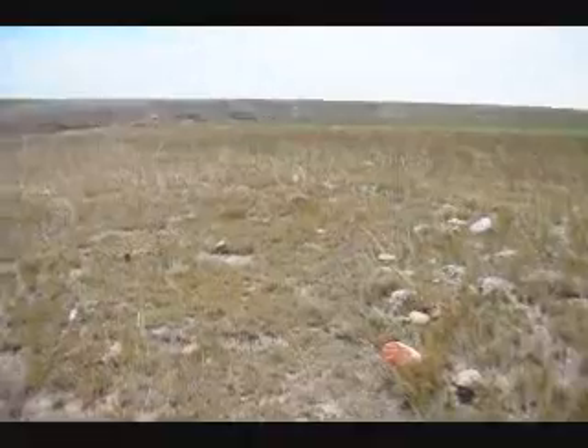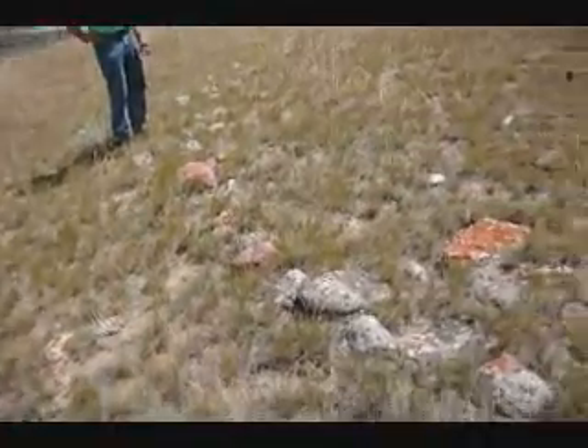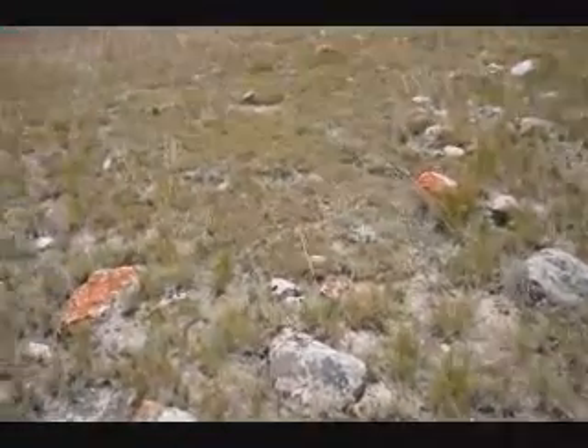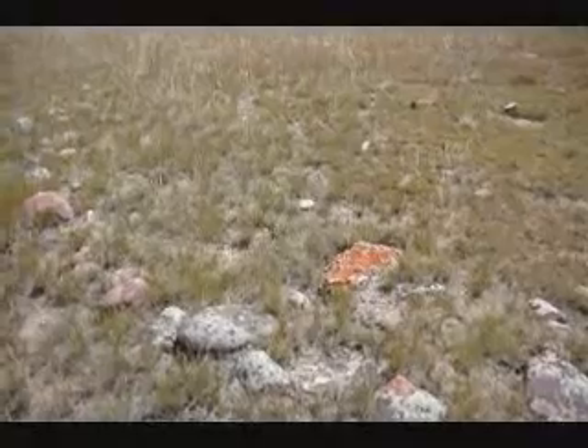This is a 24-foot teepee ring right in here — you can just see the outline coming around. This is waiting for you to excavate, so give us a call at 215-651-8329. It's on private ground on our Milk River Ranch.